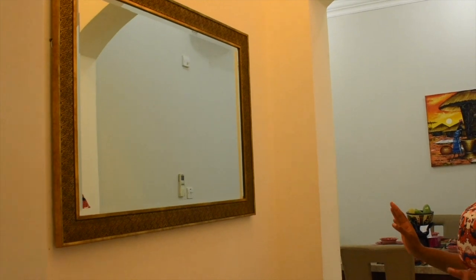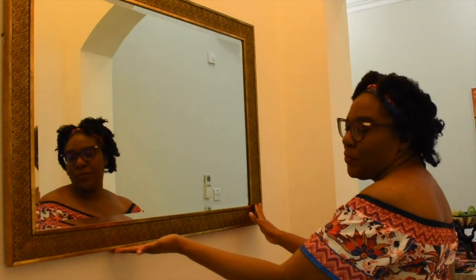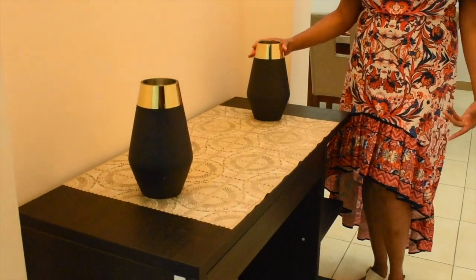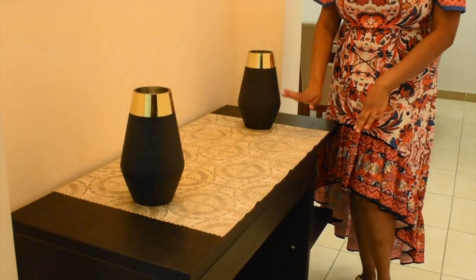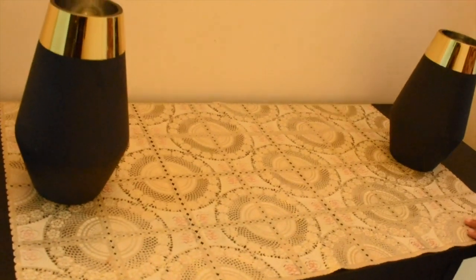So I just put a mirror here. You know, for those of us who like to look at ourselves — just to make sure that your makeup is right, your outfit is right, just before you leave. So I put this mirror here. It's very Arabic. And then I got these two figurines that kind of match up with the border of this mirror.